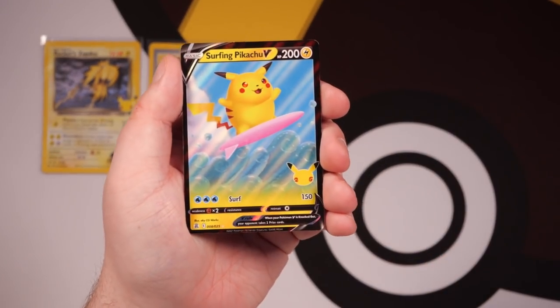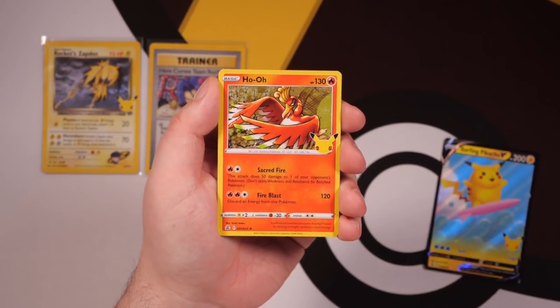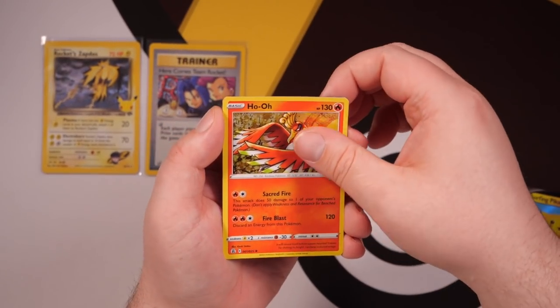Surfing Pikachu in this next pack! The best modern box is not defined by its value necessarily — obviously it's a big factor, but it's also about how much you enjoy opening it. And Celebrations gets a lot of points for that.